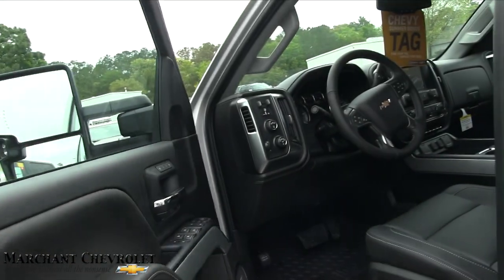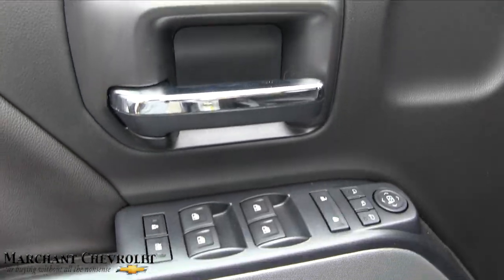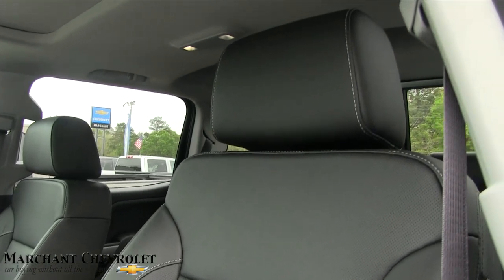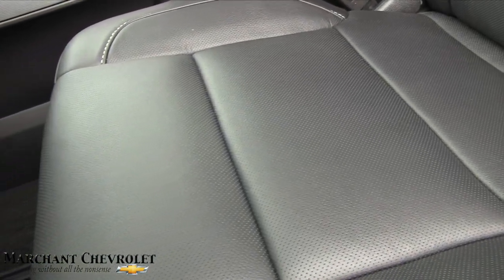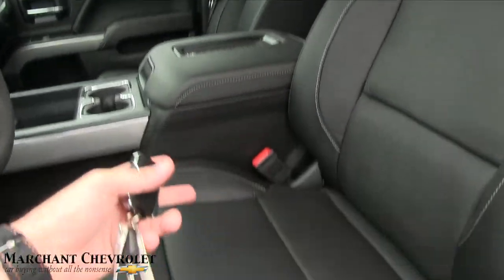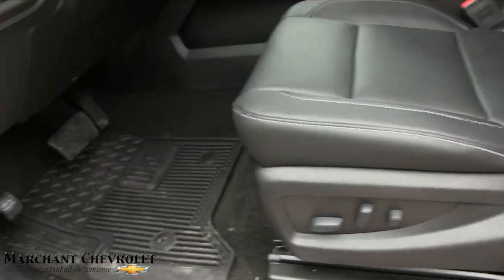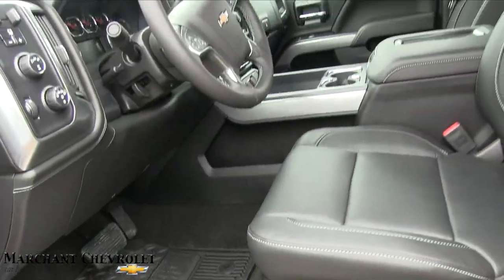The door panels are looking good — it's an LTZ so it's going to be pretty loaded up. You've got memory seats, power windows, power mirrors, and all those good options. Chevy has definitely switched it up over the years and made the fit and finish a lot nicer on these new ones. Look at that seat — perforated leather with holes in it, so it breathes and stays cooler. You've also got power seat, power lumbar, and rubber floor mats.